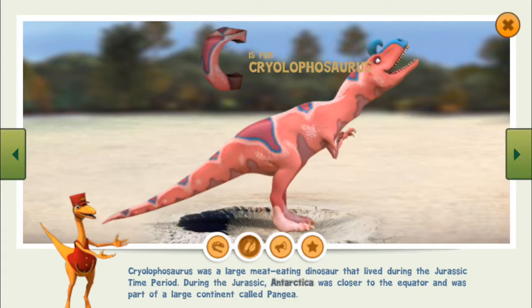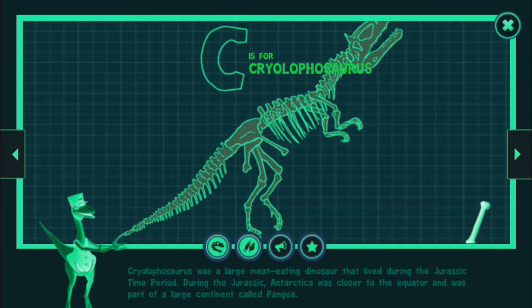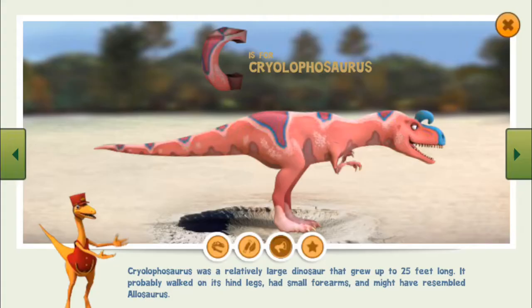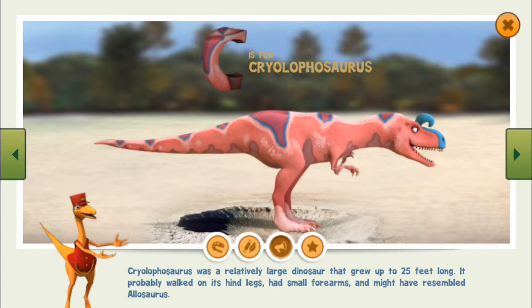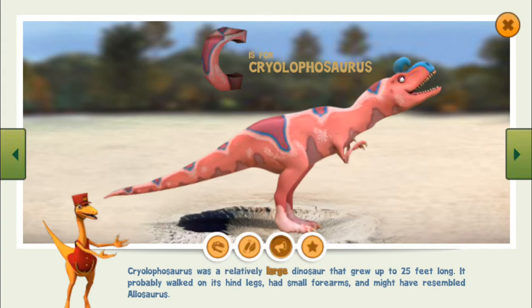During the Jurassic, Antarctica was closer to the equator and was part of a large continent called Pangaea. Brachiosaurus was a relatively large dinosaur that grew up to 25 feet long. It probably walked on its hind legs, had small forearms, and might have resembled Allosaurus.